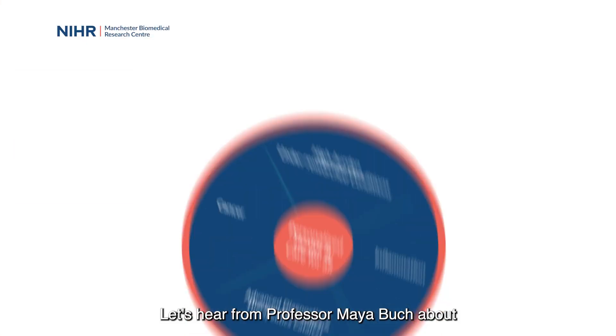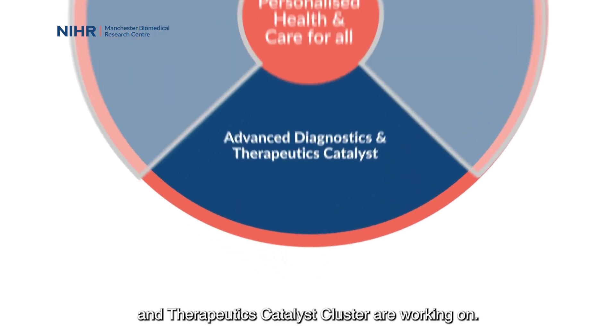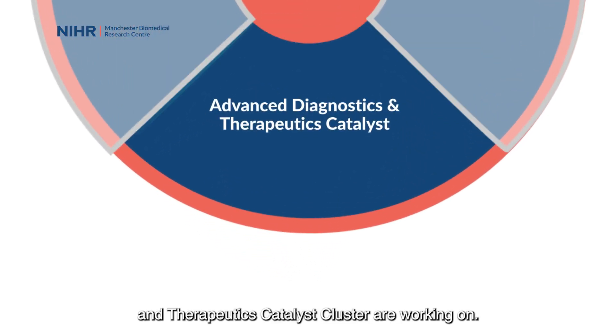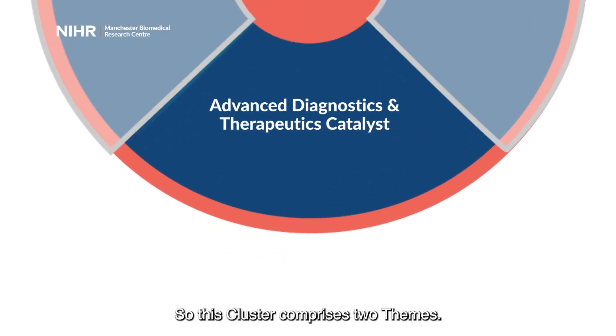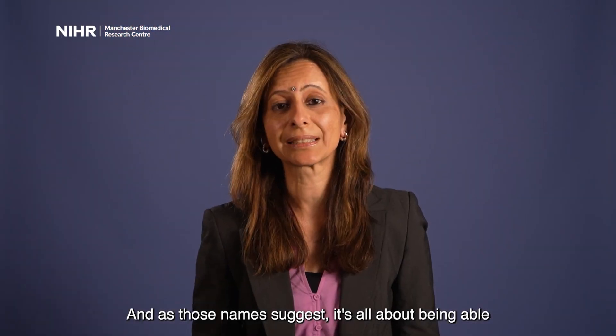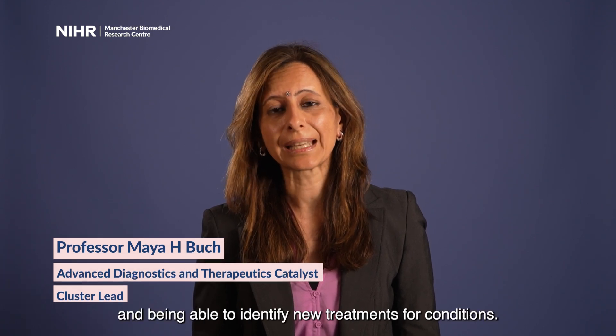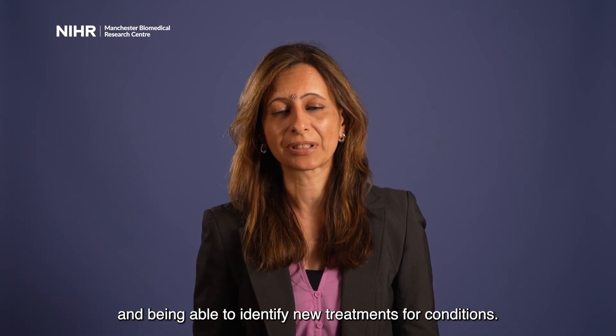Professor Maya Butch shares what researchers from the Advanced Diagnostics and Therapeutics Catalyst cluster are working on. This cluster comprises two themes: the first is called Next Generation Phenotyping and Diagnostics and the second is Next Generation Therapeutics. As those names suggest, it's all about being able to diagnose diseases effectively and being able to identify new treatments for conditions.